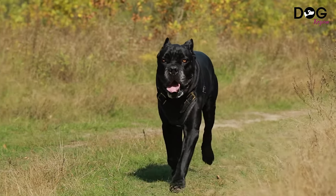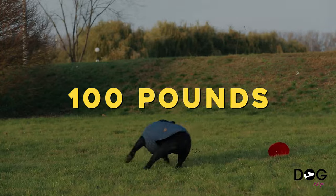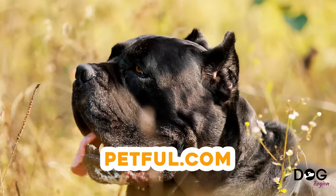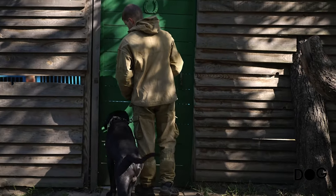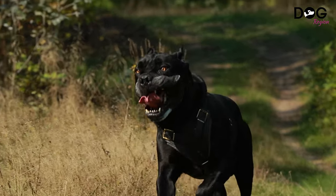Number 10: the Cane Corso. The name, which means 'bodyguard dog' when translated from Latin, refers to a breed that has been bred to be dedicated to its family. Sometimes referred to as the Italian Mastiff, it is large and frequently weighs more than 100 pounds. The dog has an intimidating look thanks to its short stiff coat and can be hostile against strangers. The Cane Corso is devoted to its family and is one of the greatest guard dog breeds, although it is not recommended for novice dog owners. Training is really essential.